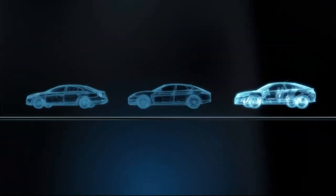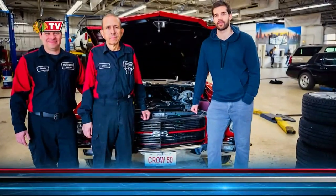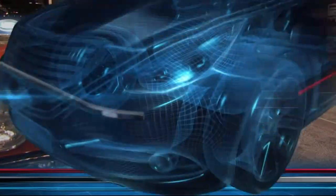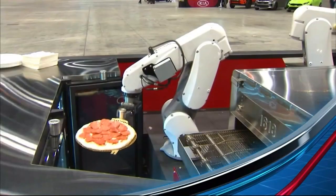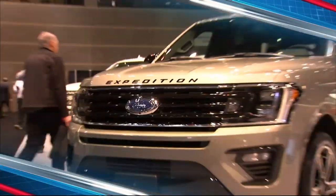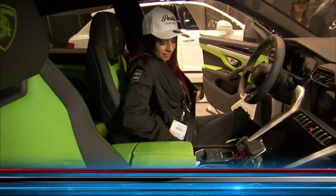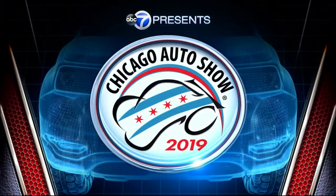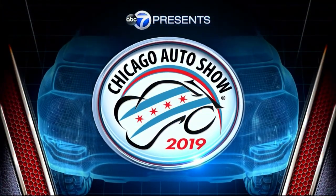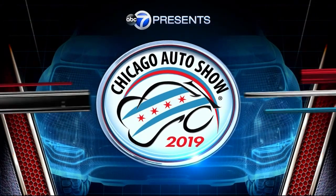Hop on a rugged off-roading course inside. See a Chicago sports star's car that he built for a really good cause. Be amazed by cutting-edge car technology and get your first look at the flashiest wheels ready to hit the road. ABC7 presents the Chicago Auto Show. Here are your hosts, Martine Greco and Jim Rose.